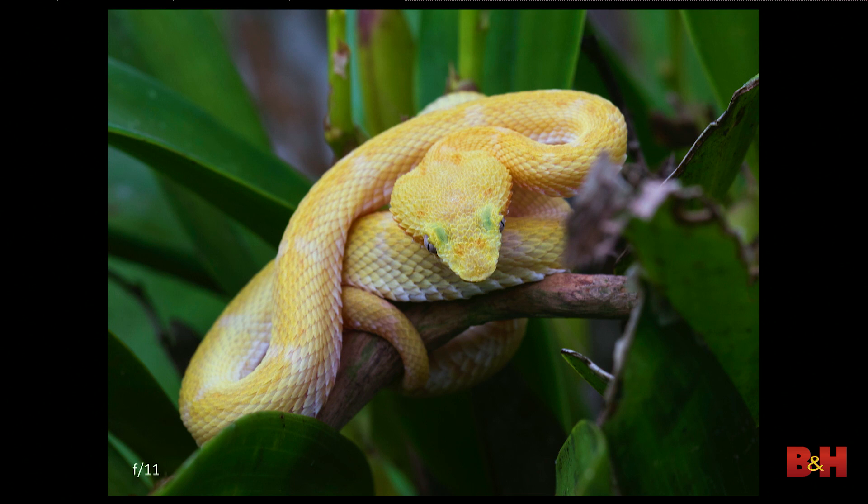This was a poisonous snake. I shot this with the macro at f/11 because I wanted the head in focus and more of the body in focus too. If I had shot at f/2.8, f/4, or even f/5.6, the head might be sharp but you wouldn't be able to see enough of the body. I try different apertures — f/5.6, f/11, f/16 — and think about what the end result is and what you're going to see.